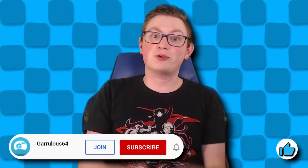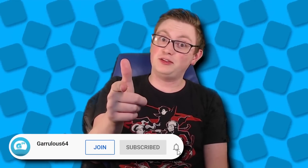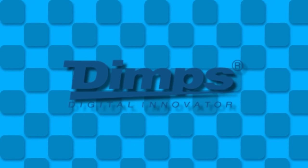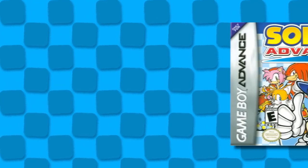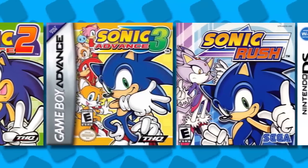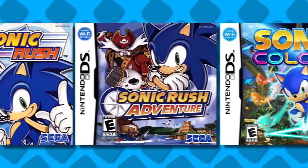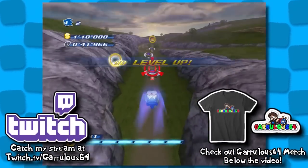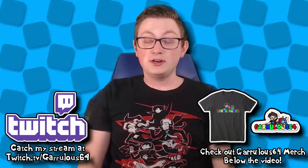Hello everybody, I'm garrulous64, and welcome to Sonic Rush 4 — that's right, I said it. I'm gonna be real with you guys: Dimps gets a lot of hate for their work on Sonic, and I'm not sure why. They have a catalog of really strong titles that each might have little things I can't get behind, but overall I don't think anyone can say with a straight face that Dimps shouldn't be working on Sonic. Hell, they even made the best version of Sonic Unleashed.